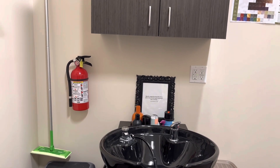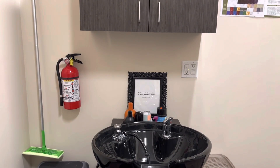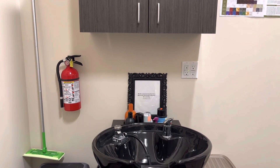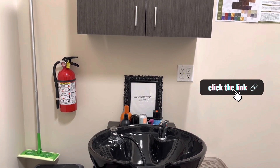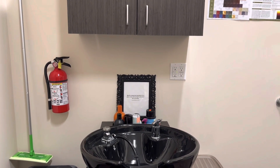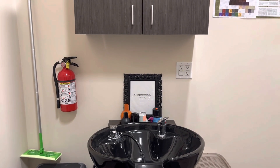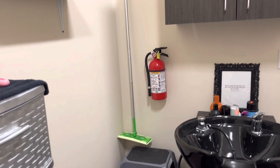You will also need a fire extinguisher depending on how far your suite is from the nearest one in the building. Check out my next video if you want to see if you meet the requirements and how to pass your fire inspection, because you will have to pass a fire inspection as well as a health inspection. I'm in Union County, New Jersey and you'll have to pass three of those.